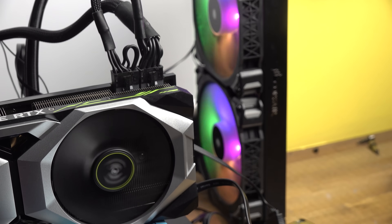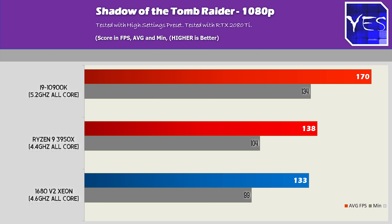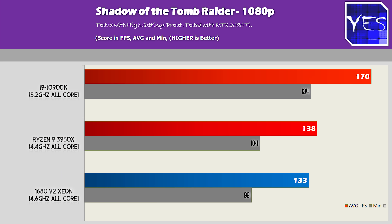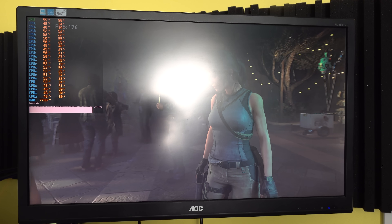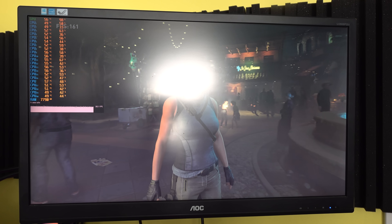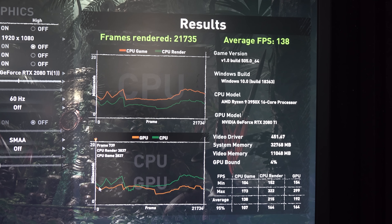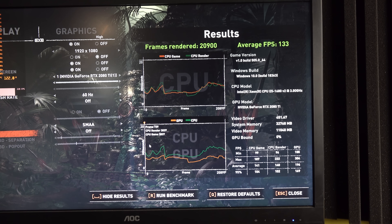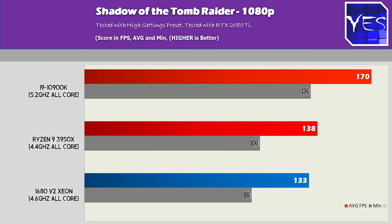Pulling up Shadow of the Tomb Raider at 1080p high settings, DirectX 12 — the 10900K pulls ahead quite substantially, getting 170 average FPS versus 138 and 133. Something interesting is I'm not used to seeing FPS this high; something must have happened recently with this game. Also, with Intel CPUs I have disabled Spectre and Meltdown, while on the AMD side that's automatically immune to Meltdown, and Spectre protection I leave enabled as it gives better FPS.